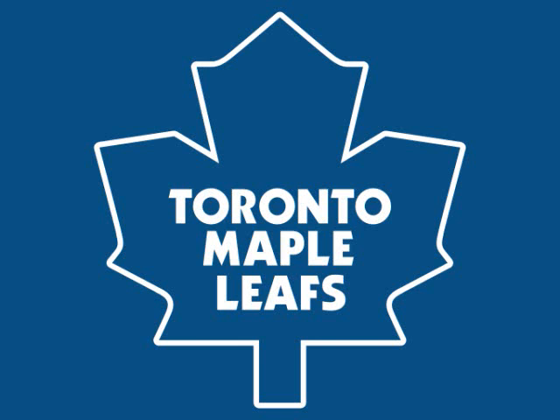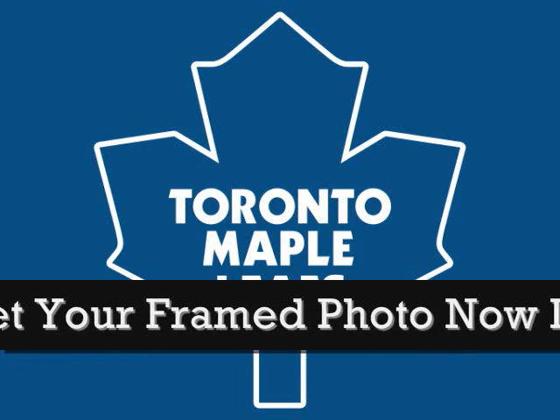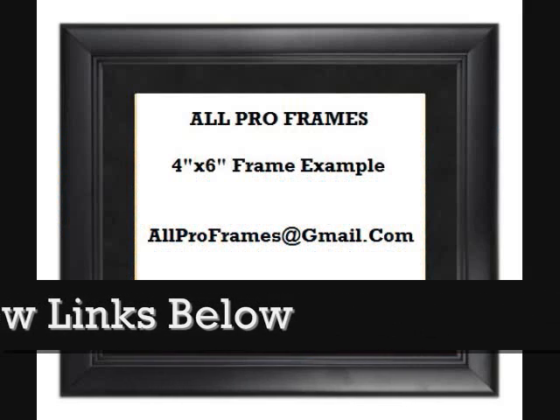Framed photos make great gifts. Be sure to check out all we have to offer. All of our framed pictures are shipped USPS First Class with tracking number included.